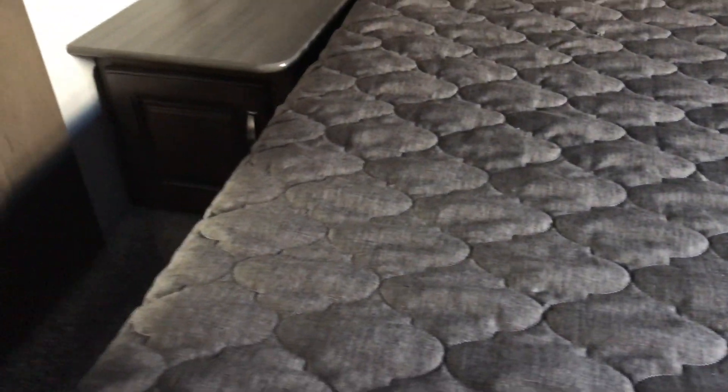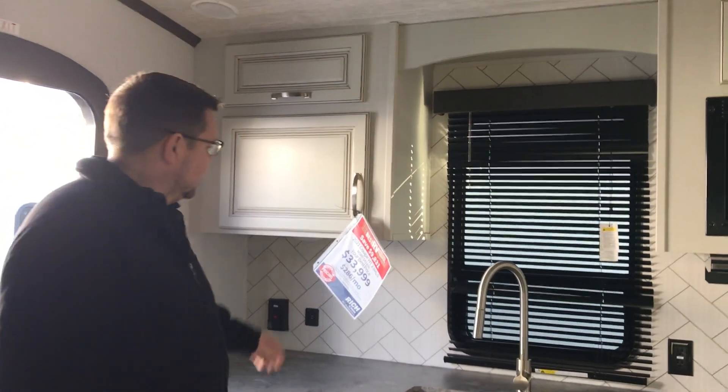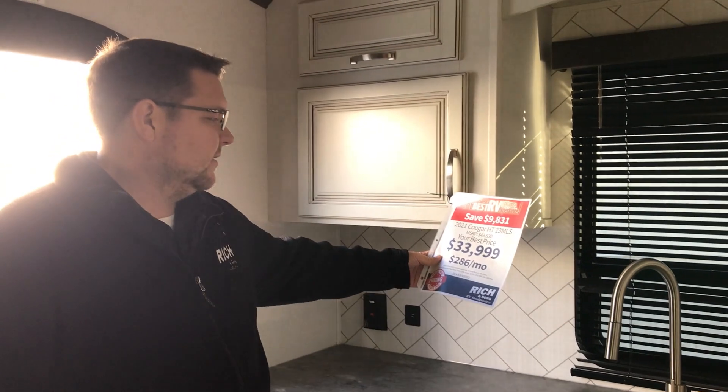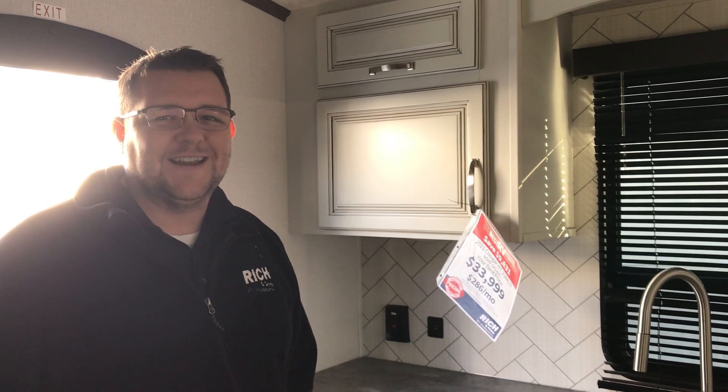This unit is a 50 amp, so it is prepped for a second air conditioner — if you decided you wanted to add one, you definitely could. Again, we're in the 2021 Cougar 23 MLS. This thing is right at $33,999 as your best price, so around $286 a month. If you have any questions, give us a call, come out and take a look at it. Have a nice day, thanks guys.